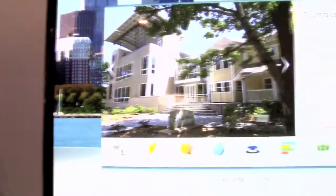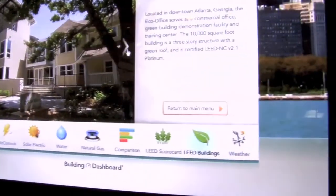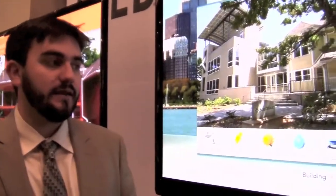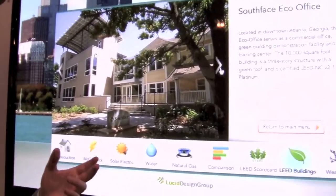Just as one example, one of our customers is Google, located in Mountain View, California. They've used our product to turn off computer monitors on Friday evenings before the weekend, and they were able to save about 7% on electricity use just by someone sweeping around the office space and turning off monitors. That's the type of action that just wouldn't happen unless you had some sort of feedback and it was clear that your action, however small, really does make a difference.